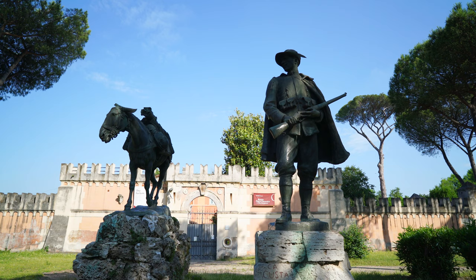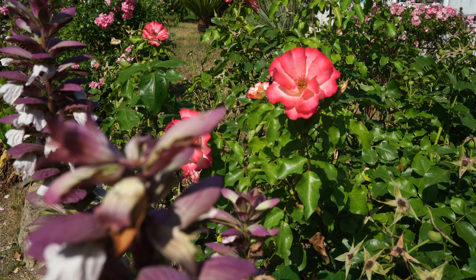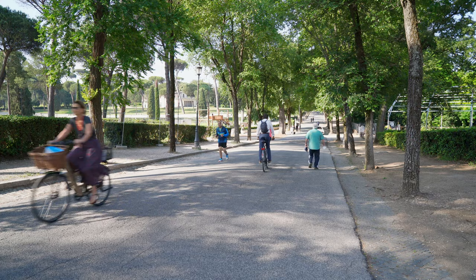Gardens have been here since the last years of the ancient Roman Republic. A certain Cardinal Borghese, a nephew of Pope Paul V, revived this area in the early 17th century. In the 19th century, the gardens were redesigned and then finally opened to the public in 1903. Here is a small sampling of what you can find at the Villa Borghese.